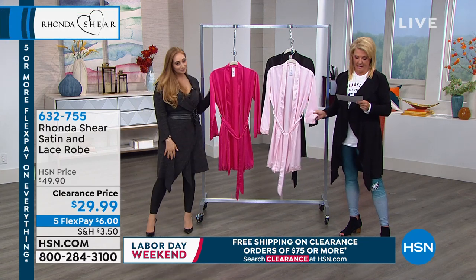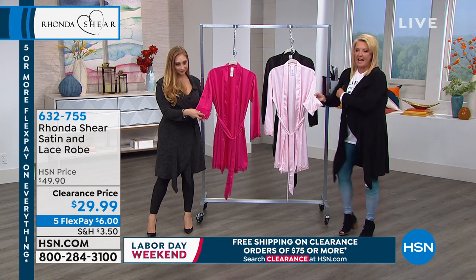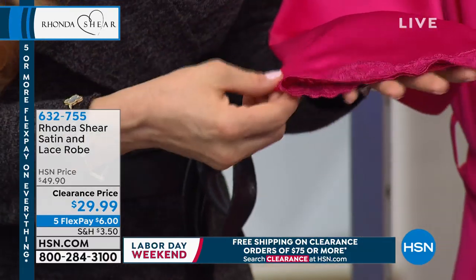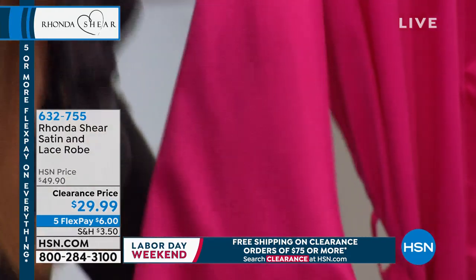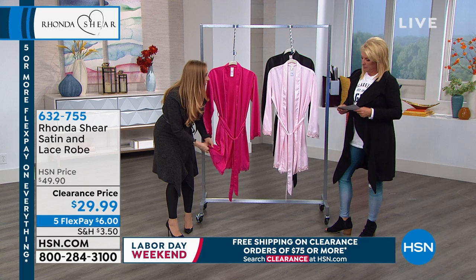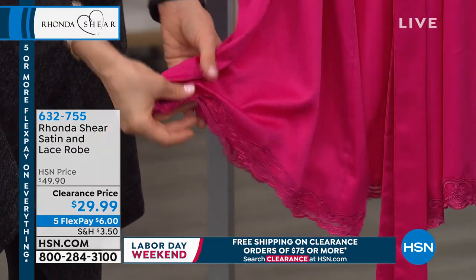We have small through 3X. This was originally $49.90 and now it's $29.99 — we're 40% off tonight. I love it. Just a soft little lace on the edges, little scalloping on the bottom as well. It's all these little details, these hints of femininity that Rhonda builds in. It's just so beautiful — like precious.